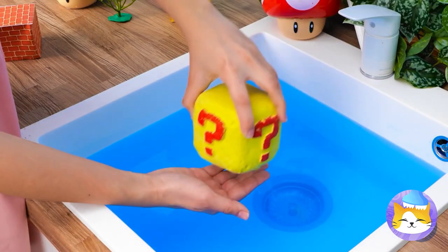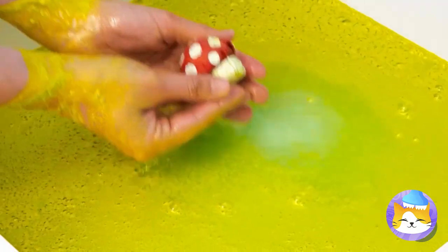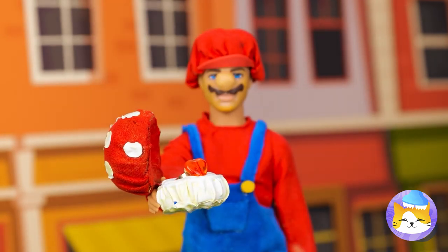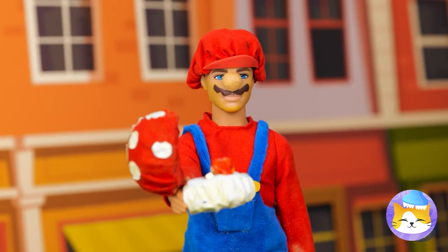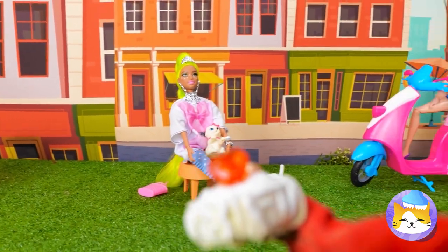Looks like Mario's got a special mystery box bath bomb. Just add water and look — it's a mushroom with a ring. Okay, Mario. It's time to pick your princess. Take your time — we can get a few seasons out of this.